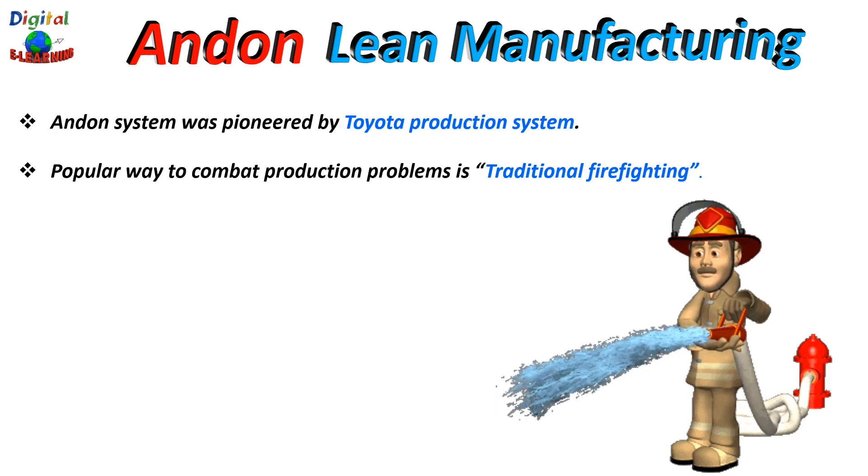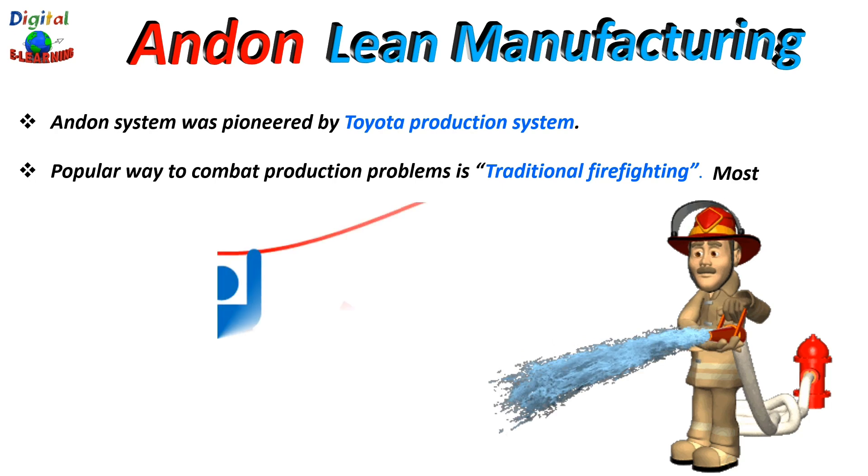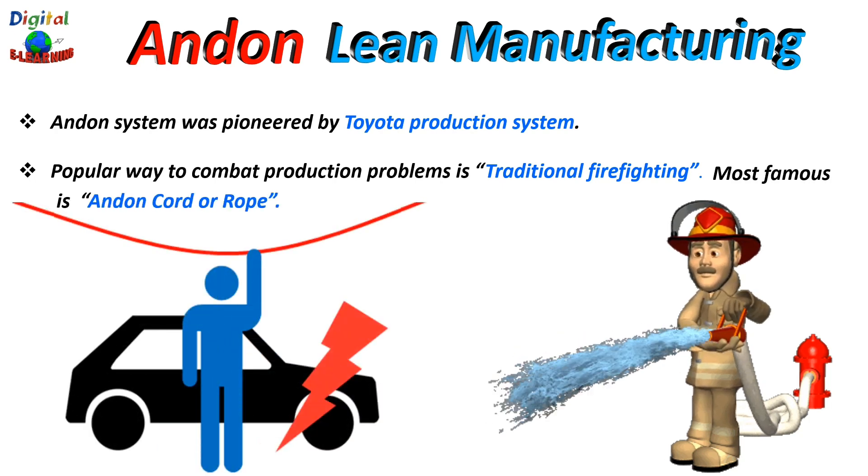The Andon system has inputs and outputs — information flow about the problem is put into the system. This can happen manually, the most famous type being the Andon cord, sometimes known as the Andon rope. This is a rope hanging from the ceiling. If the operator encounters a problem, he pulls the rope. As you can see in the figure, the operator is pulling the red rope, which gives the signal that there is some problem. Usually a second pull cancels the signal sent earlier and tells the Andon the problem has been resolved.